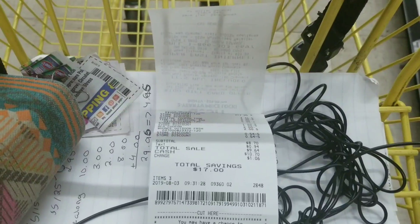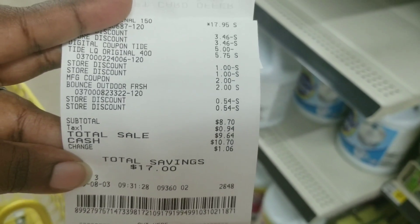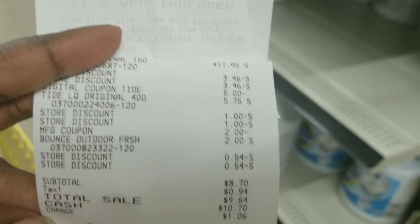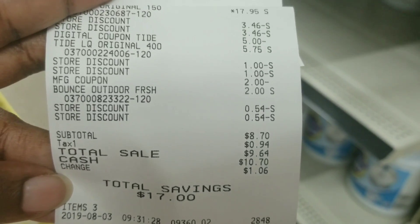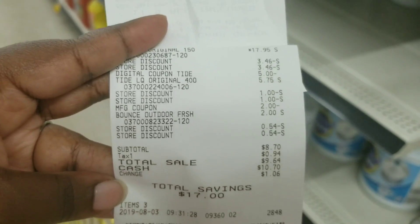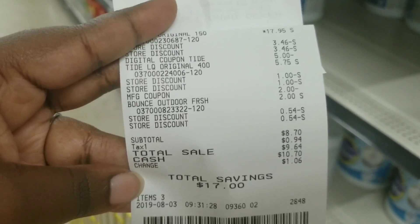Here's my total before and after paper coupons. Both came off — everything went as planned. It's only three items but that detergent was $17.95 by itself; together it was $8.70 for three items. My mom will love this because she uses Tide and that big bottle will last her a while.